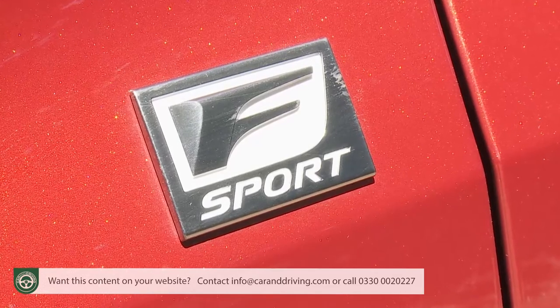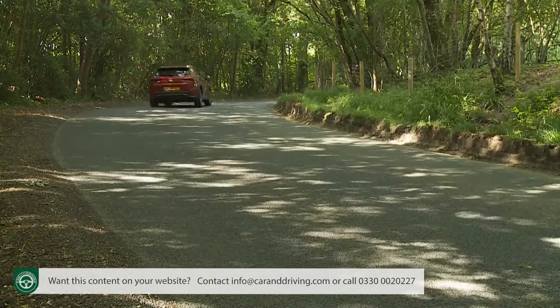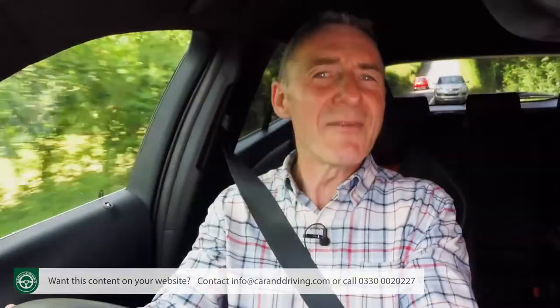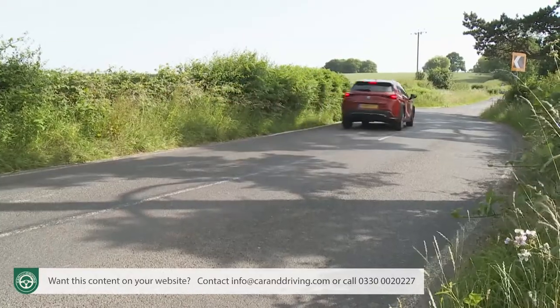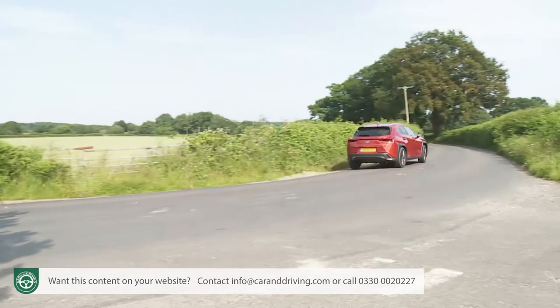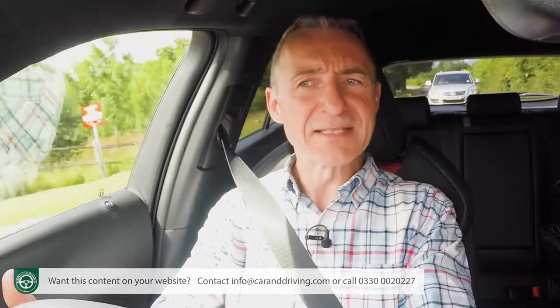If you've opted for an F Sport model and paid extra for AVS adaptive variable suspension, you'll get a Sport S Plus mode too. With that engaged, decently rapid secondary-road point-to-point journeys are possible, but you're never really encouraged to start flinging things about. When pushed through turns, this car hangs on quite well, aided by the stiff structure and steering that — though quite light — is a little more direct and feelsome than usual Lexus models.